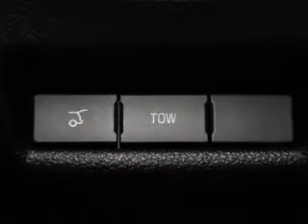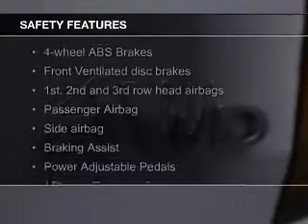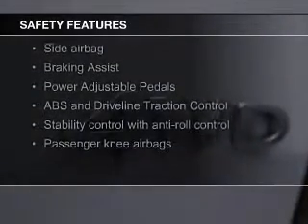Additional features include digital audio input, remote start, steering wheel controls, and memory seats. Safety was made a priority with these features, including a backup camera.